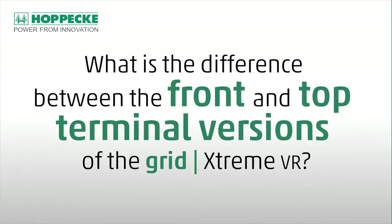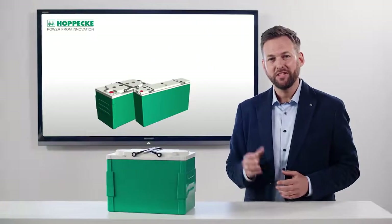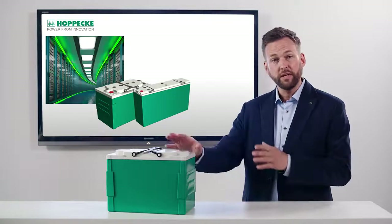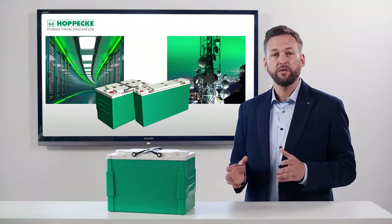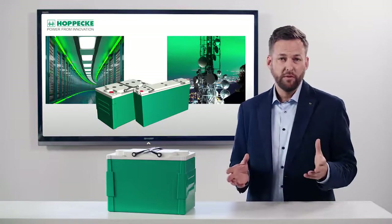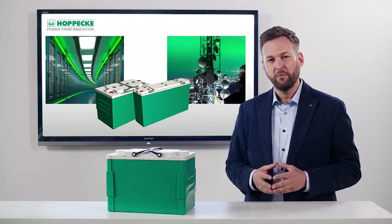What is the difference between the front and top terminal versions of the GRID Xtreme VR? Short bridging times with high discharge rates are essential requirements in data centers and are supported by the GRID Xtreme with the top terminals. On the other hand, its high energy density combined with good cyclability and compact design makes the front terminal version ideal for use as a secure power supply in telecom applications.